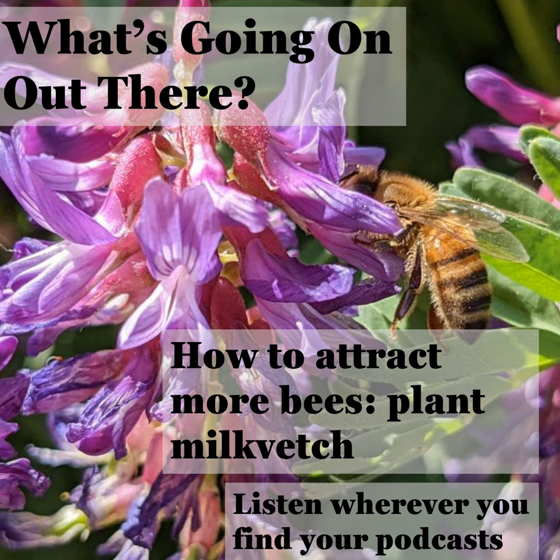Which insects are visiting the milkvetch flowers? What are they doing? And together with last week's investigation of leafy spurge, what can this teach us about supporting pollinator diversity? I'm Shane Sater, author of the What's Going On Out There blog. This reading is from June 23, 2022. It's titled, How to Attract More Bees: Plant Milkvetch.